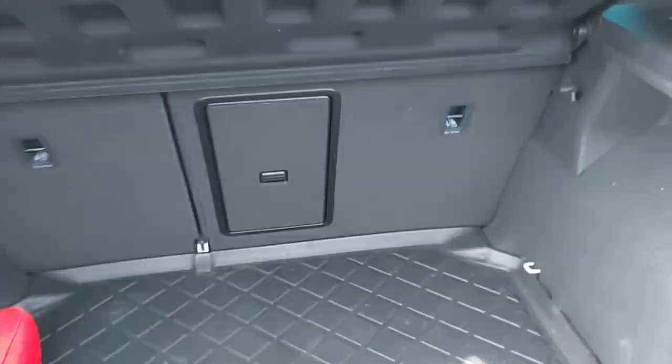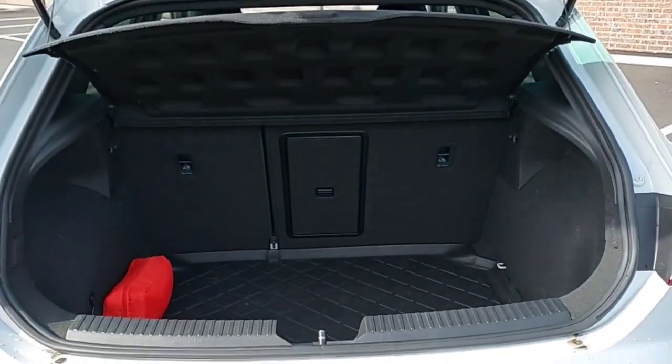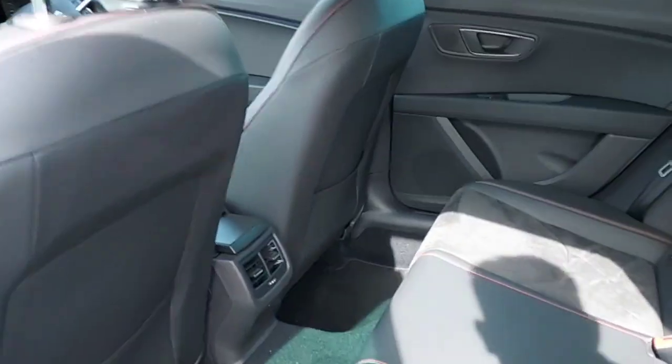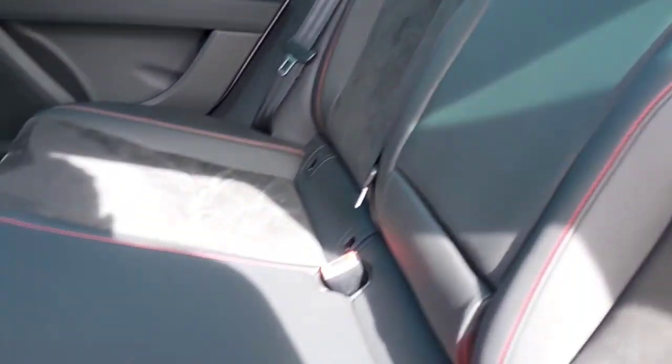This is the boot of the car. And this is the back of the car. Half cloth, half leather, all black with beautiful red stitching.